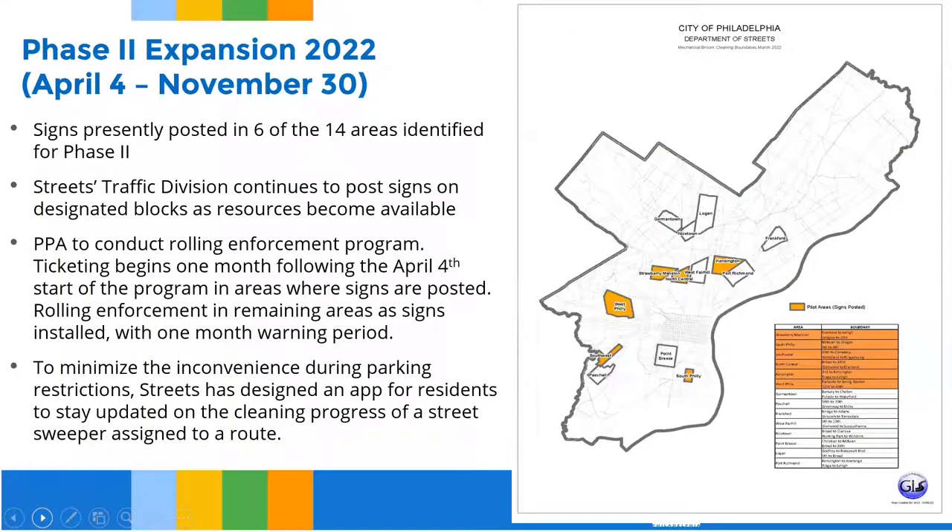What does the expansion look like? Signs are currently posted in six of the 14 areas identified in Phase 2. Streets, traffic, engineering, and division continue to post signs on designated blocks as resources become available. The Philadelphia Parking Authority will conduct a rolling enforcement program, with ticketing beginning the month following April 4th. In the first month, we will extend the warning period one more time to ensure residents understand they will be receiving a CVN — a $35 parking ticket if their car is not moved.